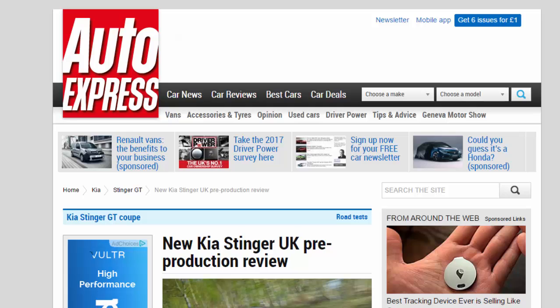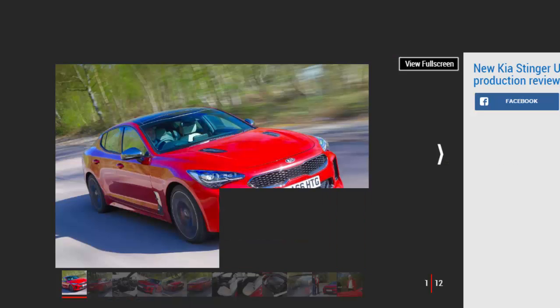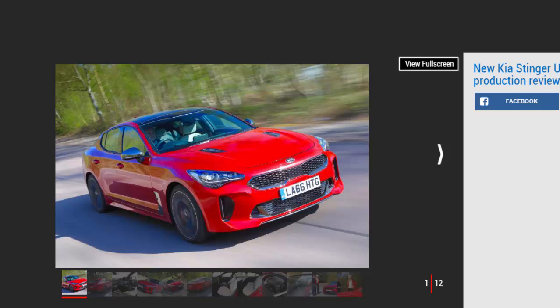New Kia Stinger UK pre-production review: we get behind the wheel of a pre-production version of Kia's new luxury Stinger saloon. Verdict: the signs are promising, with the diesel at £35,000 and the GT set to cost around £41,000.